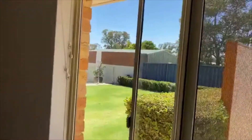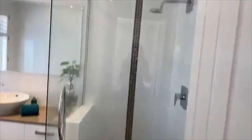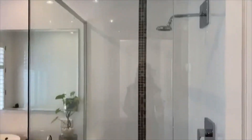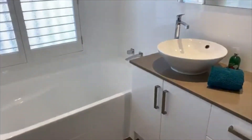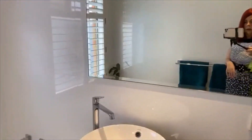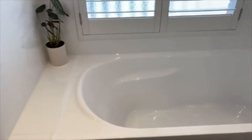Beautiful outlook from all the windows. The family bathroom is also immaculate and has the same colour palette as the ensuite, with the bevelled mirror, stone bench top, ball sink, a lovely deep soaking tub, and plantation shutters.